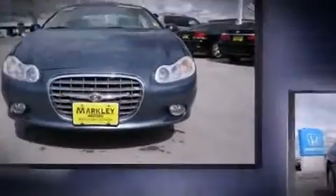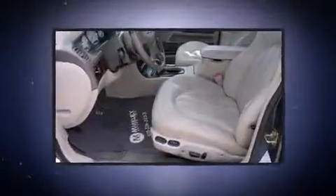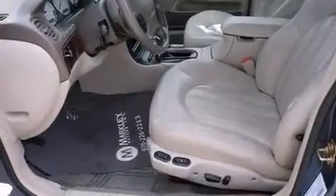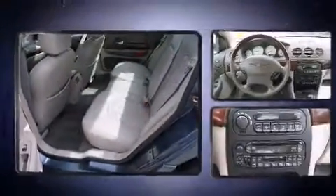Chrysler prioritized practicality, efficiency, and style by including leather upholstery, speed-sensitive wipers, a built-in garage door transmitter, a power seat, an automatic dimming rearview mirror, heated door mirrors, and remote keyless entry.